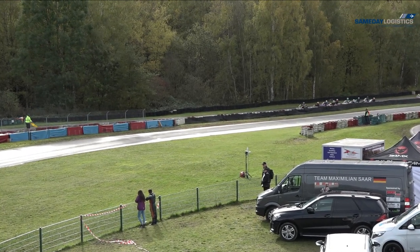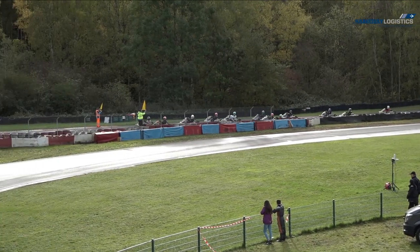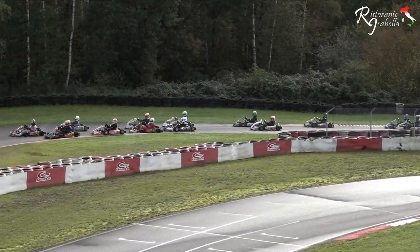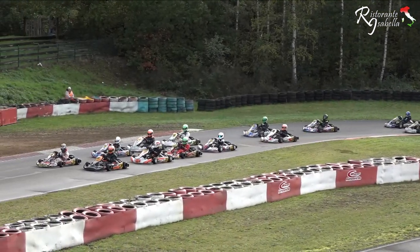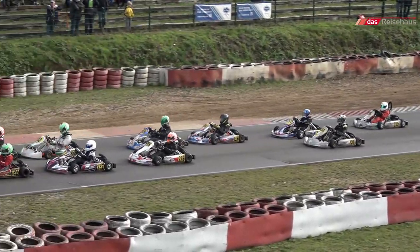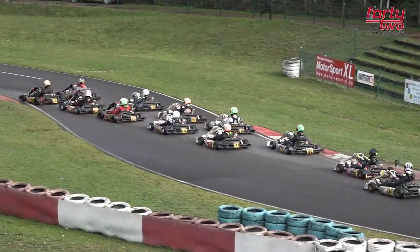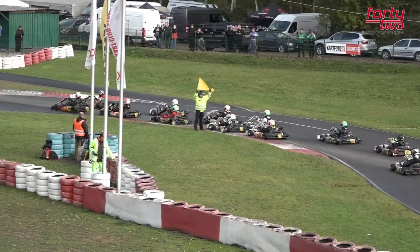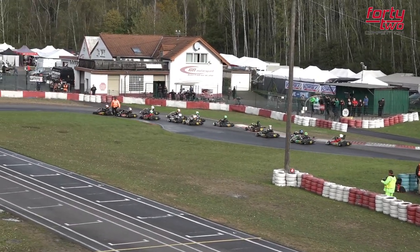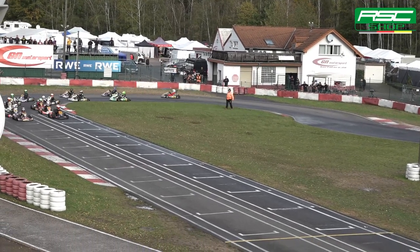Very nicely organised, a few stragglers at the back. Full yellow flag conditions as the 253 of Nevio Fischer should start from the back as a result of being late out of the dummy grid. So Fischer has a lot of work to do from around 15th place as they go through the Schumacher chicane. It's Langlotz and Kappa on the front row, Langlotz on pole.